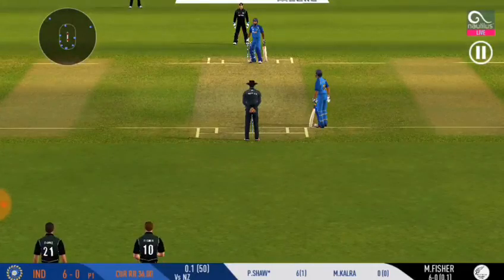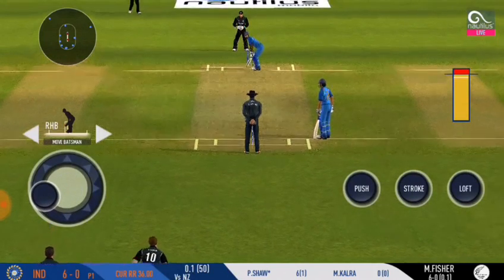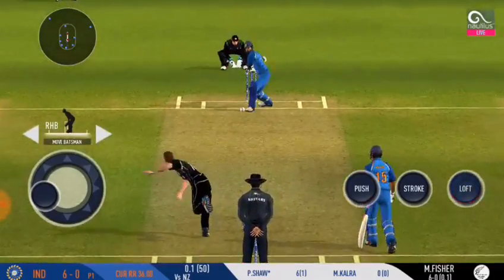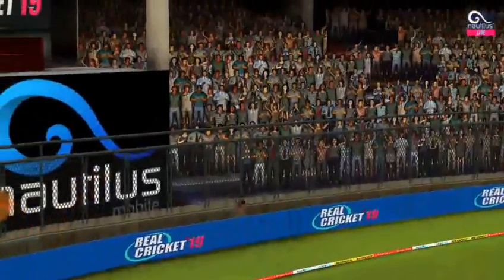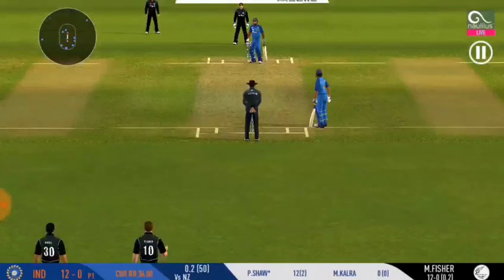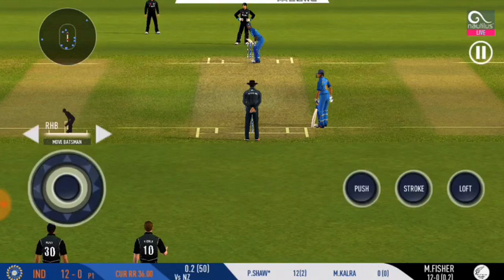Change in the field. Wonder where the next one's gonna fly. He's taken the aerial route and no guessing where it's landed. He's looking in good touch here.